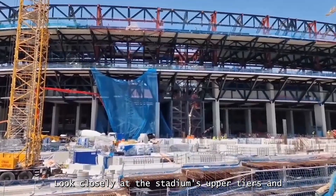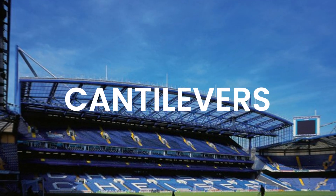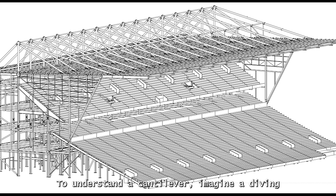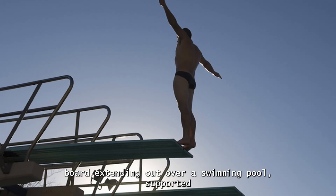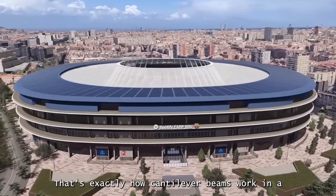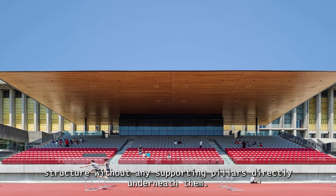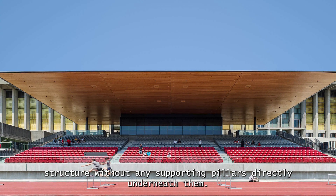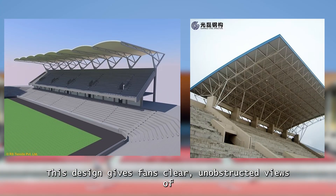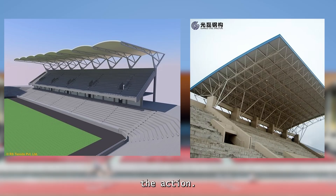Look closely at the stadium's upper tiers and you will see a true engineering marvel: cantilevers. To understand a cantilever, imagine a diving board extending out over a swimming pool, supported only at one end. That's exactly how cantilever beams work in a stadium — these horizontal beams stretch out from the main structure without any supporting pillars directly underneath them. This design gives fans clear, unobstructed views of the pitch, making every seat feel closer to the action.